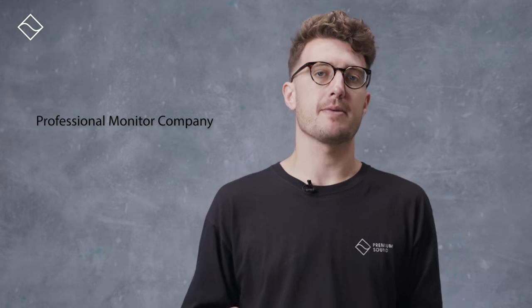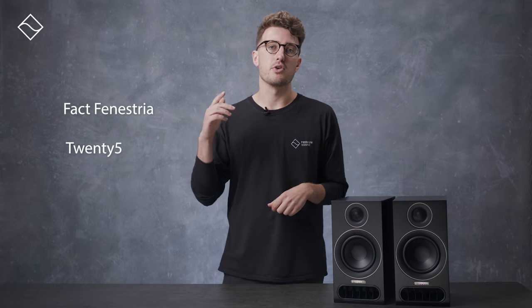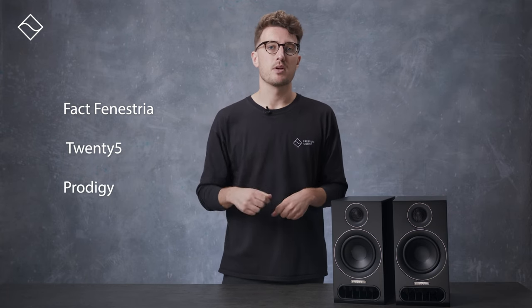If you're not familiar with PMC, it's a well-known British brand that's been around since 1991. PMC stands for Professional Monitor Company and they're famous for their neutral sound signature, keeping music just as it is without adding any coloration. PMC is split into two departments — the Pro department and the Hi-Fi department, both making speakers. In the Hi-Fi lineup there are three main ranges: the high-end Fact, the mid-level 25, and now the new entry-level Prodigy, which is the new range that's just been released.